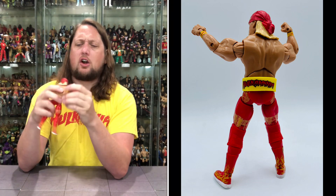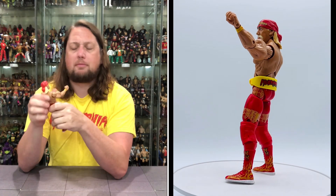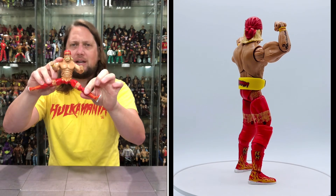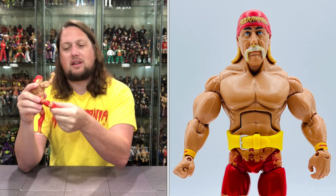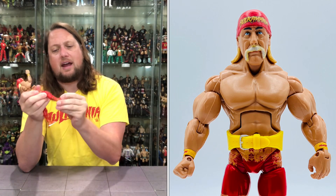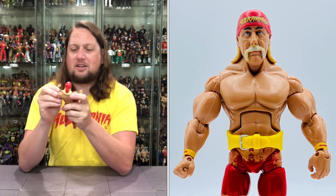Articulation on this: the arms go all the way around, you get a bicep cut, single jointed elbow, hand back-forth and side to side, waist articulation, ab crunch, head back-forth and side to side. You get those big old Hulkster splits — he's proficient on the balance beam. Thigh cut, double jointed knees, ankles up and down, back and forth. A lot of articulation on this guy. No peg holes, though, so good luck getting him to stand exactly how you want.